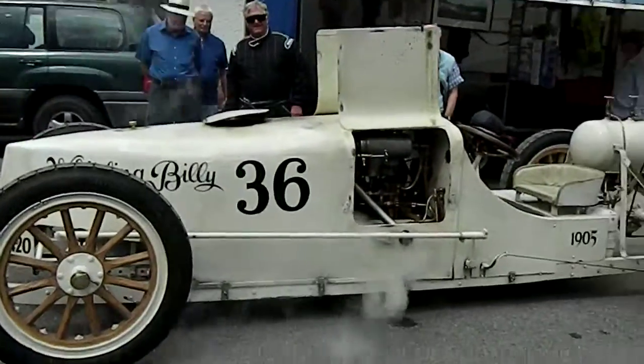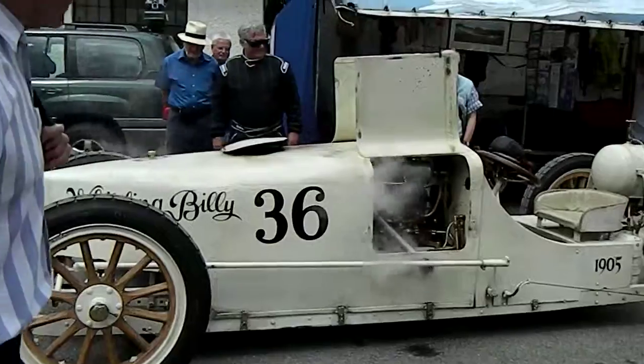This is a steam powered car — is it? Whistling Billy. It's got my name on it.